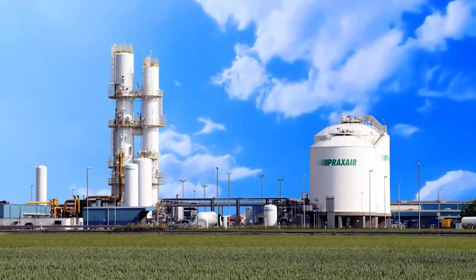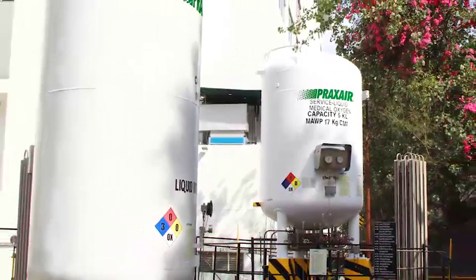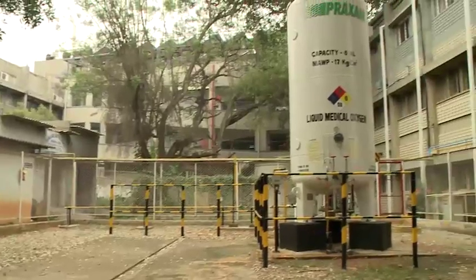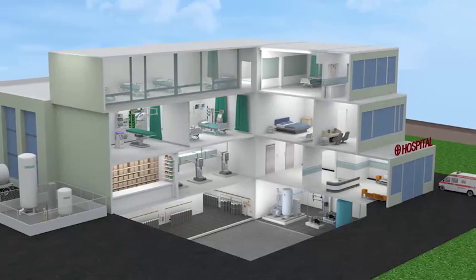Praxair has served the healthcare industry for over 50 years, supplying medical gases, equipment and services. We are experts in the design, installation and maintenance of advanced medical gas delivery systems for your hospitals.